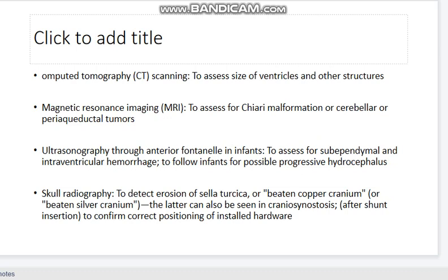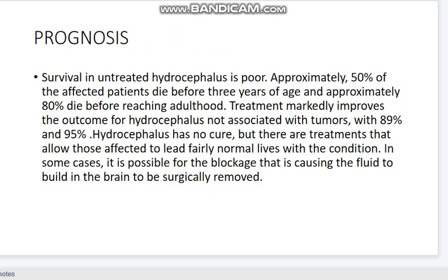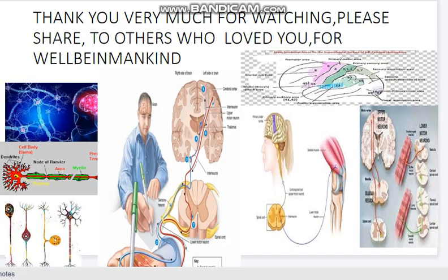CT scan, MRI, and ultrasonography are all needed to monitor prognosis and long-term complications of hydrocephalus. Without treatment, there can be intellectual, developmental, and physical disability. Survival in untreated hydrocephalus is very poor — 50% of affected children die before 3 years of age and 80% die before reaching adulthood. Treatment markedly improves outcomes. Hydrocephalus has no cure, but treatment allows those affected to lead fairly normal lives. In some cases, the blockage causing the condition can be surgically removed. Thank you very much for watching — please share this with others for the well-being of mankind.